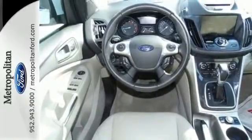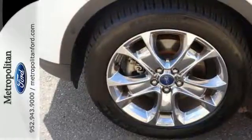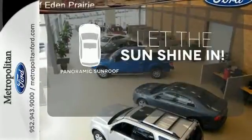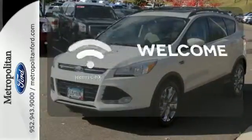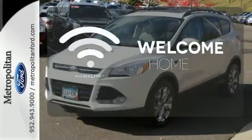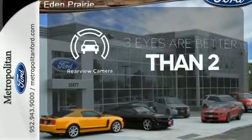It also features keyless entry, brake assist, a CD player, and steering wheel mounted audio controls. Opening up to the world is a little easier with a panoramic sunroof. Program garage door openers, gates, and lighting systems with HomeLink. The backup camera gives you a clear picture of what is behind you.